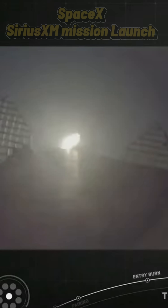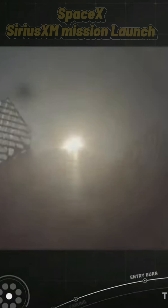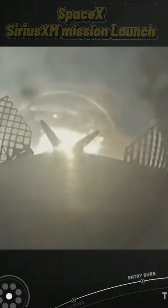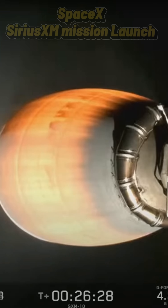Stage 1 landing burn. Stage 2 FTS is saved. Line and land deployed. Stage 1 landing confirmed. Nominal orbit insertion.